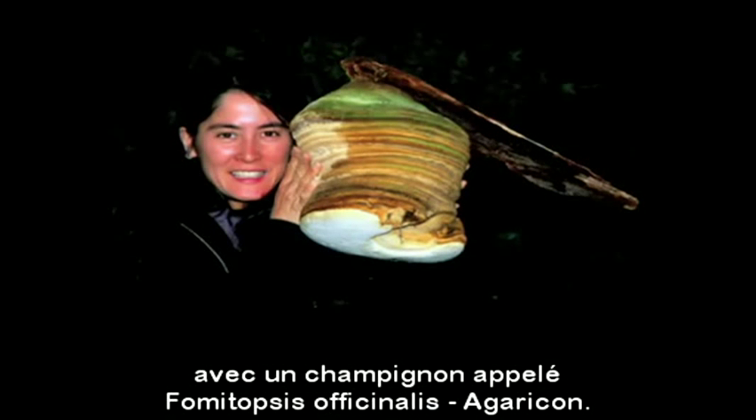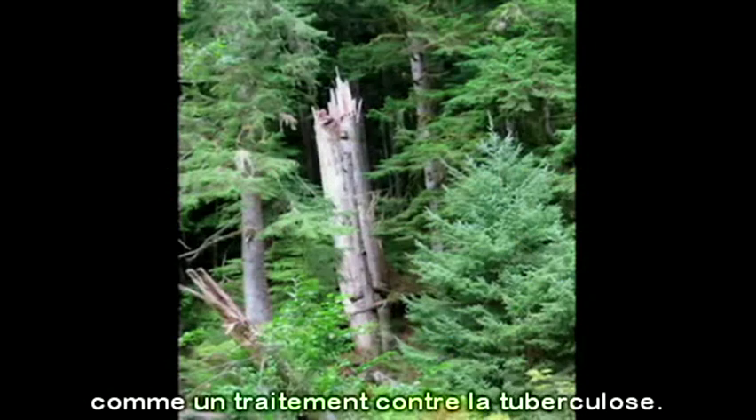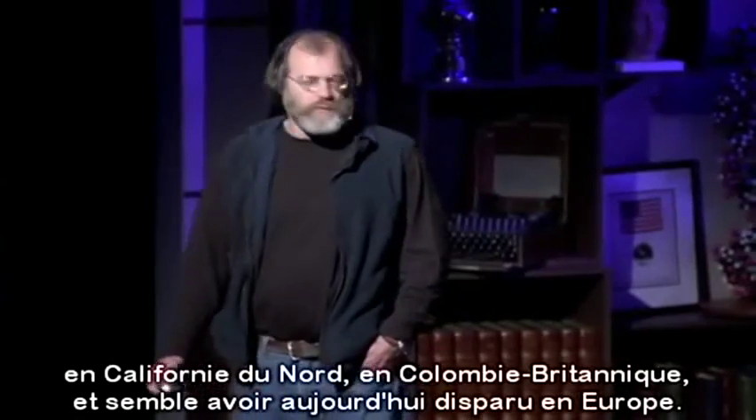This is my wife, Dusty, with a mushroom called Fomitopsis officinalis, agaricon. It's a mushroom exclusive to the old-growth forest that Dioscorides first described in 65 AD as a treatment against consumption. This mushroom grows in Washington State, Oregon, Northern California, and British Columbia, now thought to be extinct in Europe.